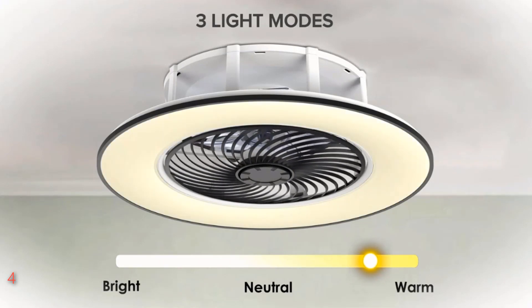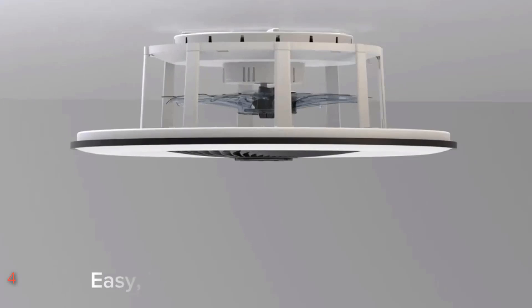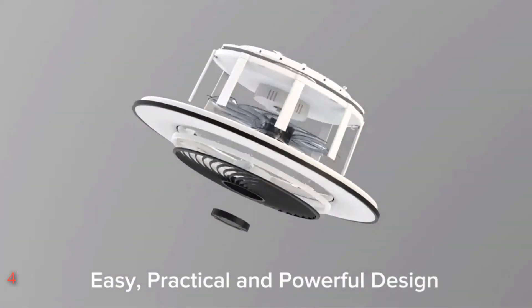Whether you seek comfort, style, or energy efficiency, this Prime Mall creation promises to revolutionize your indoor environment with its fusion of form and function.